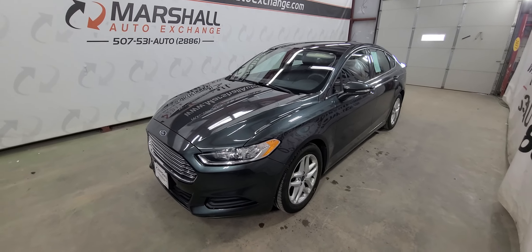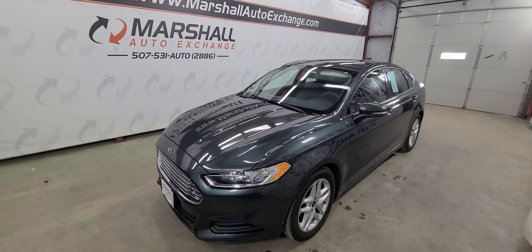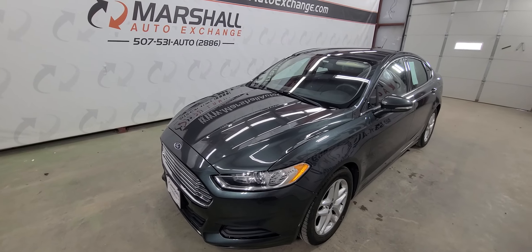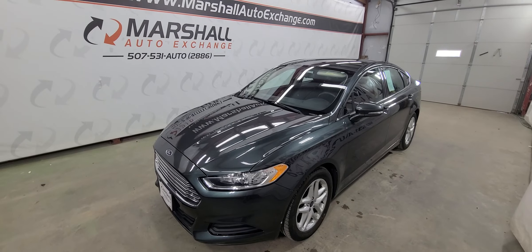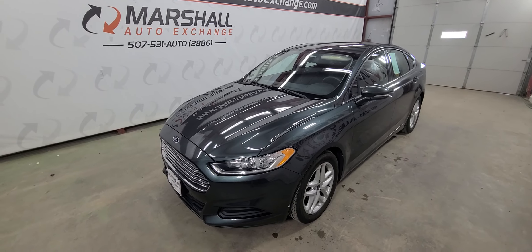Hey everybody, Josh here with you from the Marshall Auto Exchange. Going to do a quick video on our 2015 Ford Fusion SE. In this video I'll talk about mechanically how it runs and drives, cosmetically try to point out any imperfections that you might have missed in the photos, and then a little history on the vehicle.